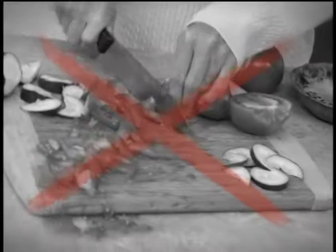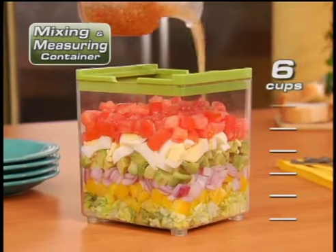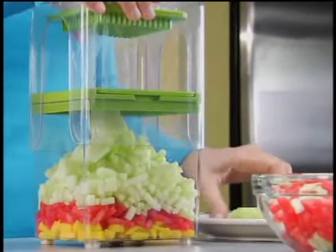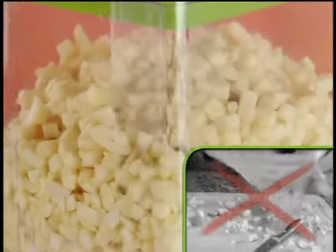Why hassle with a knife and messy cutting board? Chop Magic's catch container keeps your kitchen clean and doubles as a six cup mixing and measuring container. Snap on the dicing blade and instantly prepare fresh fruit salads, zesty salsa or a mountain of garlic without it sticking to your hands.